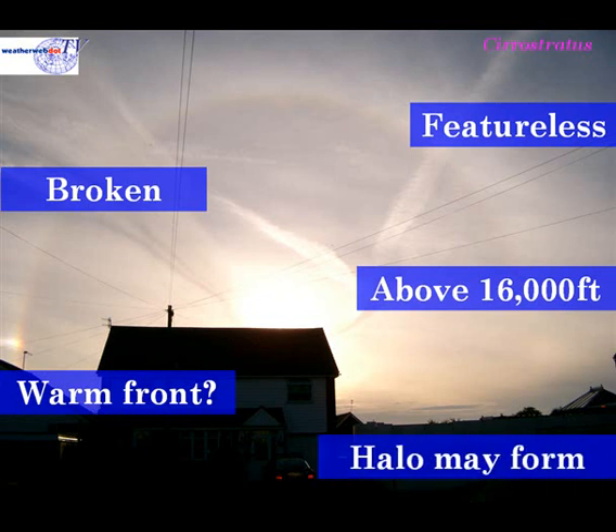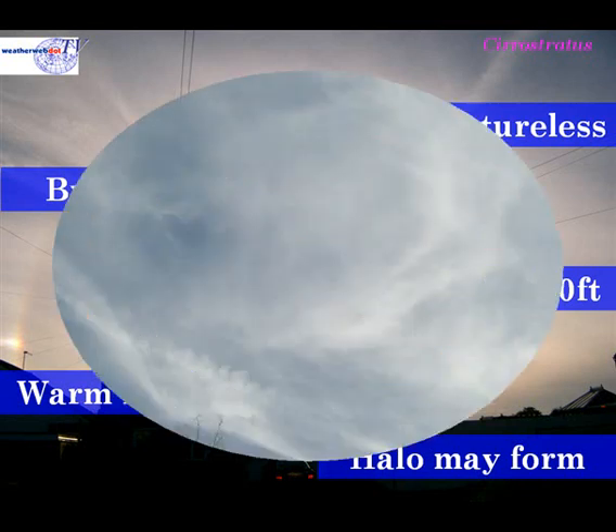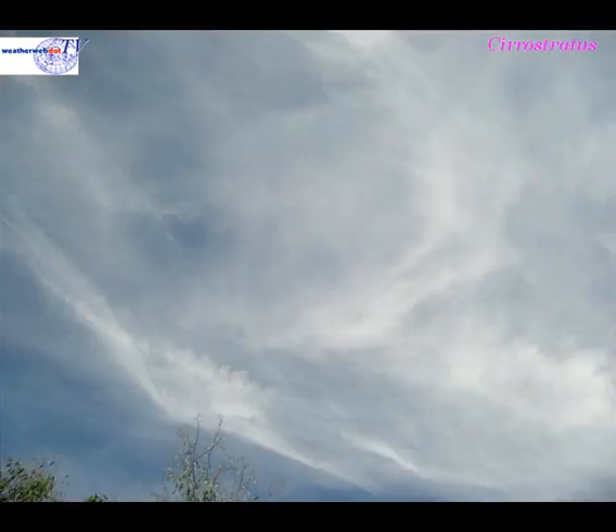Another clue to it being associated with a warm front is if a halo forms. This is where the sun's light is diffracted through the ice crystals that make up the cirrostratus cloud. Cirrostratus can also appear quite disorganised, as in this example — in that case it indicates that there isn't going to be much change in conditions.